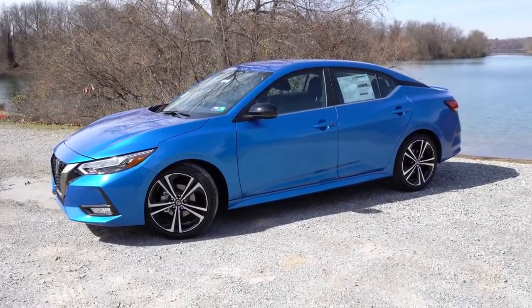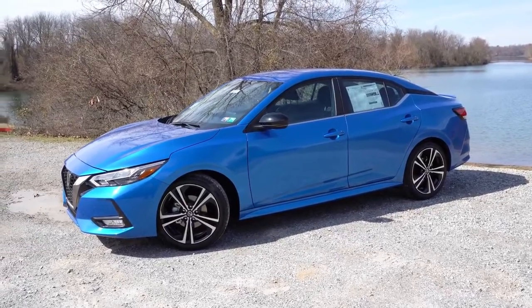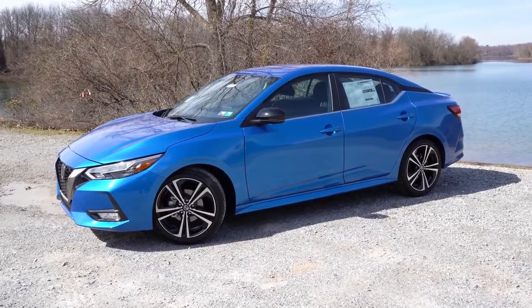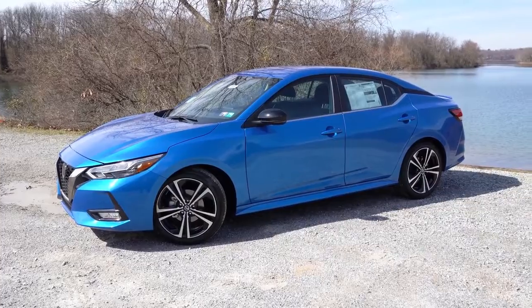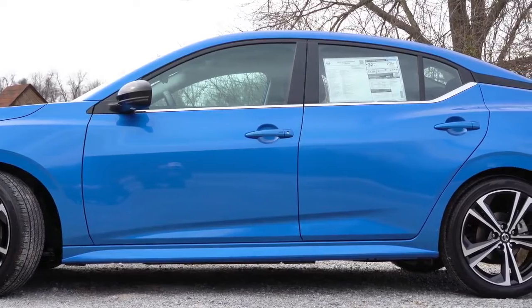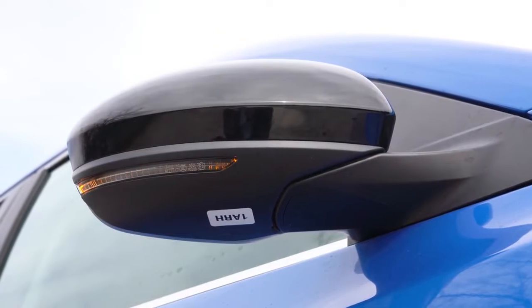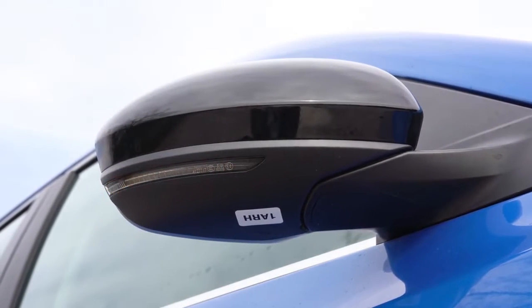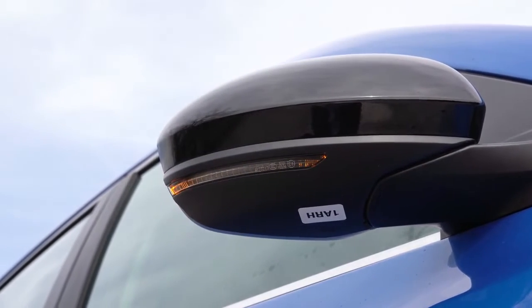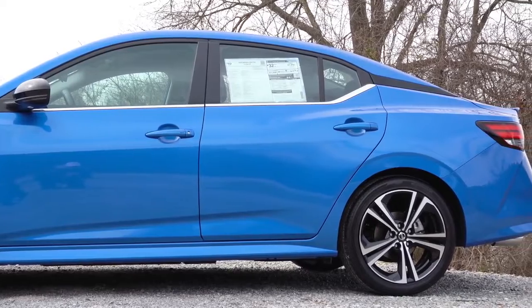Moving to the side — you may have seen some new Sentras with a gloss black roof, which is available as an option for the SR trim level, although we don't have it today. You can also see the floating roofline toward the back created by a gloss black accent. Chrome beltline molding comes standard, and body-colored power-adjustable side mirrors are included on the S and SV. Going with the SV or SR gets you heated side mirrors with LED-integrated turn signals, finished in gloss black on the SR. The SR also adds side skirts for a better appearance.